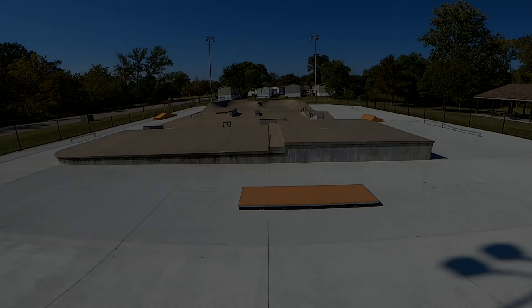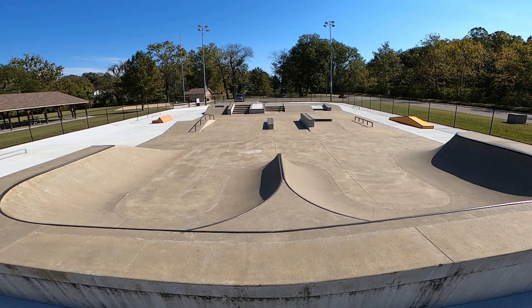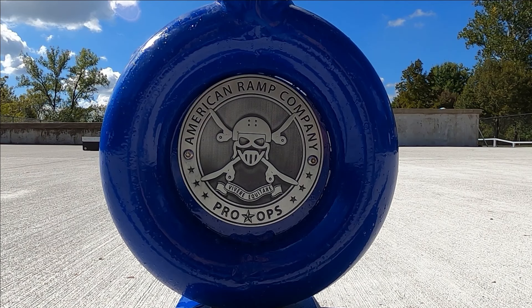Hey, welcome back to my YouTube channel. Today I'm back at the Optimist Park here in Washington, Missouri. This park recently underwent a $150,000 renovation and I'm going to show you what changed and what new features were added. I think you're going to like what you see — there were seven new features added.